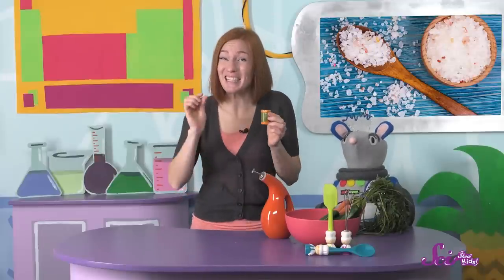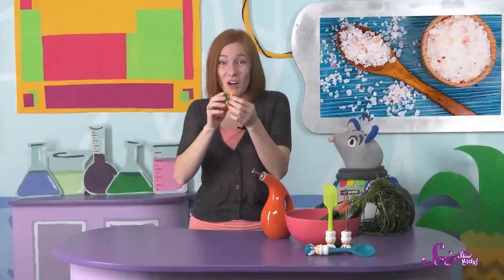Could you eat a big salt crystal? Well, you could try, but it would probably hurt your teeth, because crystals are strong and hard. That's why most of the time people eat tiny pieces of salt, like the salt that was crushed up and put into this shaker. These tiny pieces are okay to eat and won't hurt our teeth, because our bodies work to break them up into even smaller pieces.